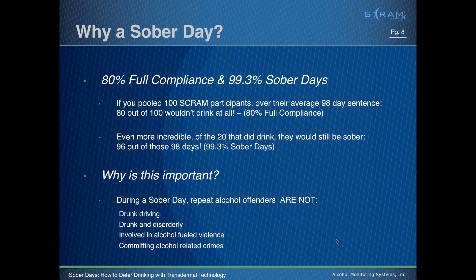Many of you who registered today have also downloaded our Five Obstacles to Alcohol Monitoring, which we host as another monthly webinar. It addresses the five main obstacles to monitoring for alcohol: alcohol metabolism, the quick rate of consumption and metabolism burning alcohol off the system, behavioral patterns, cost versus risk, and how to develop programs, find funding, and justify the need — just a really good understanding of the issues in dealing with alcohol-addicted participants.